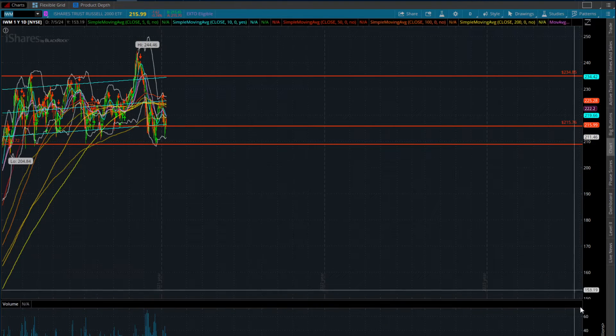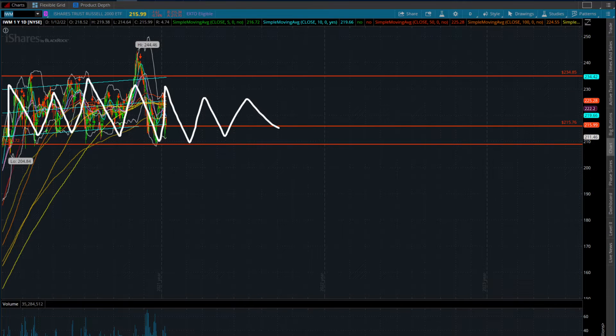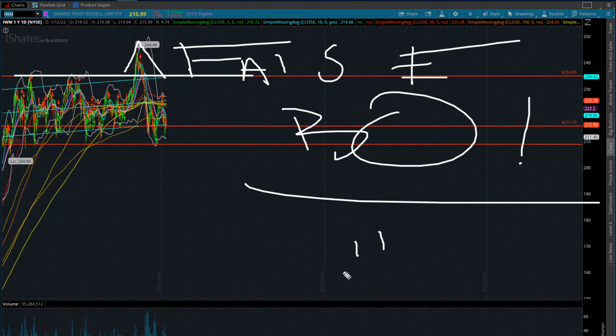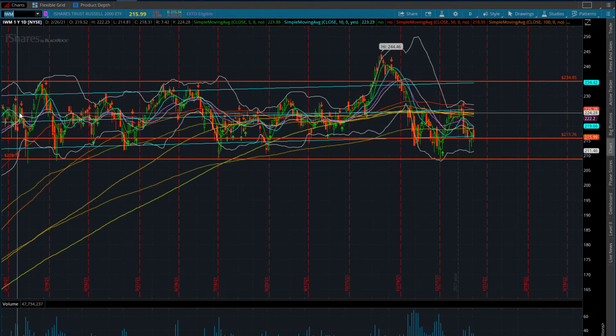Let's start with the IWM first. As we know from previous videos, we've been in this massive trading range - up and down for over a year. We did have an initial breakout all the way up to $244, but this was a complete false breakout. Anytime we have a false breakout, you can expect the move to crash all the way back down to bottom support - not all the time, but the majority of the time.